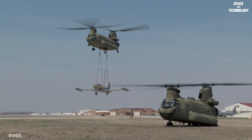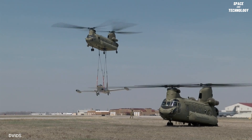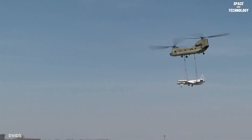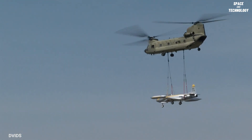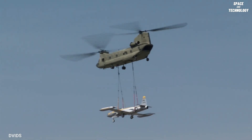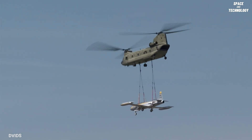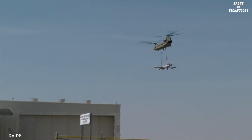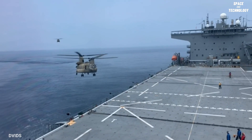The aircraft's fuselage is approximately 50 feet long, with a rotor span of 60 feet on each rotor system. The maximum airspeed of the CH-47 is 170 knots, and its normal cruise speed is 130 knots, though this can vary depending on load configuration. With a top speed of 170 knots, it is one of the fastest helicopters in the world.